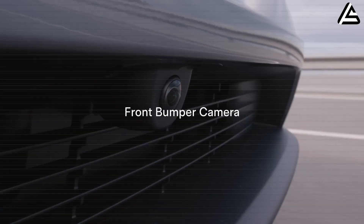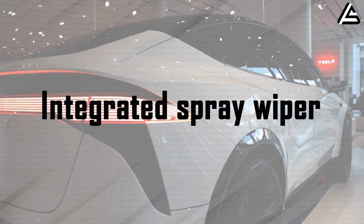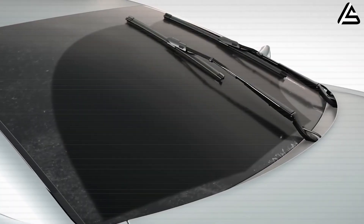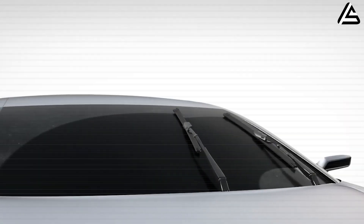Model 2 officially launches an integrated spray wiper. The integrated wiper with spray jets on the blade of Model 2 is a small part, yet a clear leap from current Teslas.